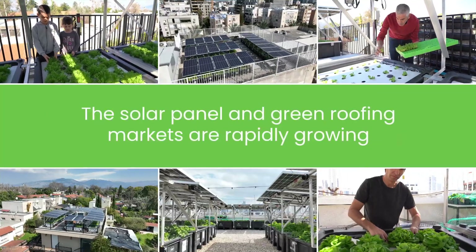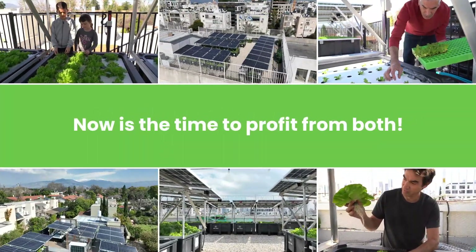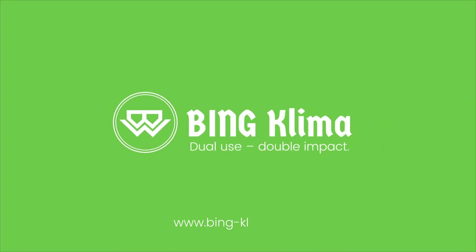The solar panel and green roofing markets are rapidly growing. Now is the time to profit from both. Contact Bing Klima today.